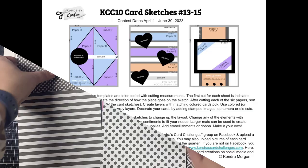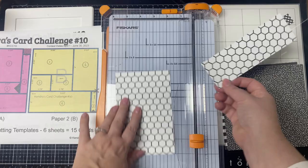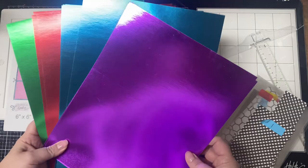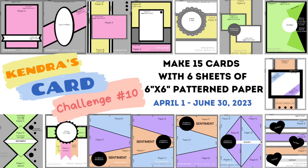Pick out 6 coordinating pattern papers and assign them to each of the color-coded papers, then cut them using these cutting templates. Sort the pieces for each of the 15 card sketches, find some matching colored card stock, cut your layers, and then decorate the cards with whatever stamps, dies, ephemera, or embellishments that you'd like following these sketches.